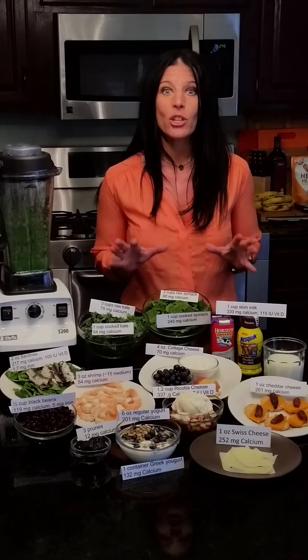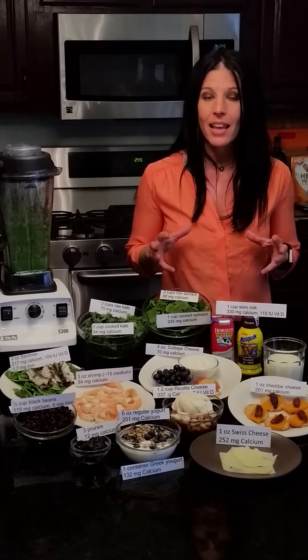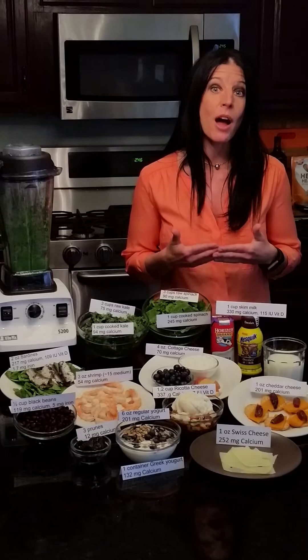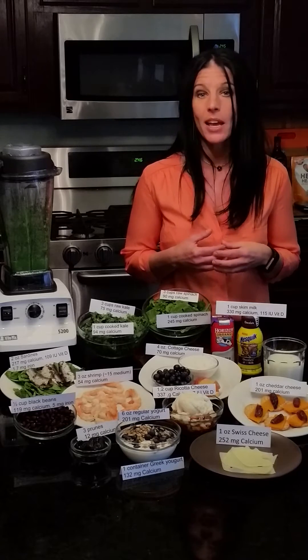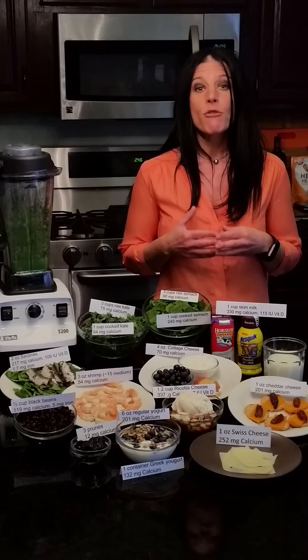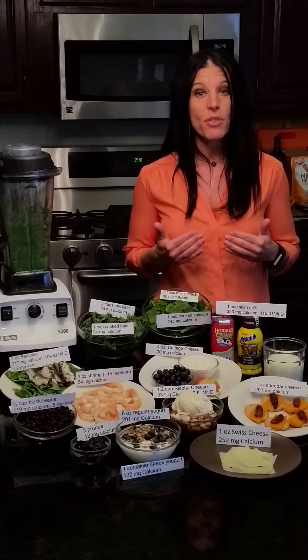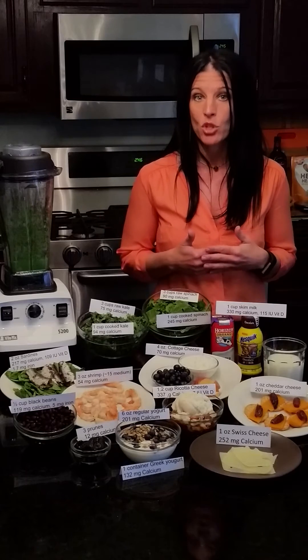So let's start with talking about how much you need. During adolescent years, when bones are rapidly lengthening and hardening, is the highest calcium need throughout the lifespan. Adolescents need 1,300 milligrams of calcium each day. From the age of 19 to 50, the needs for calcium drop to 1,000 milligrams a day, and then over the age of 50, they jump back up to 1,200.